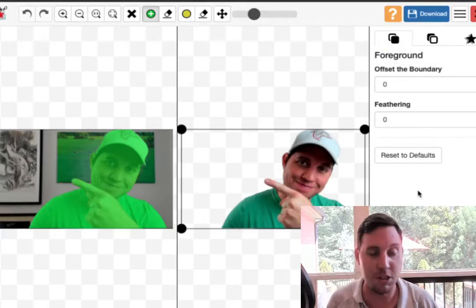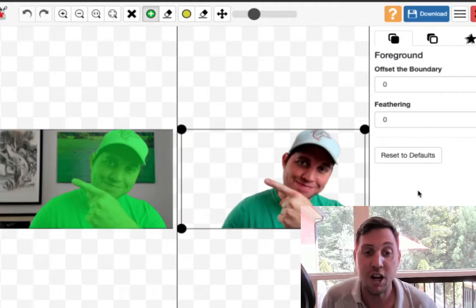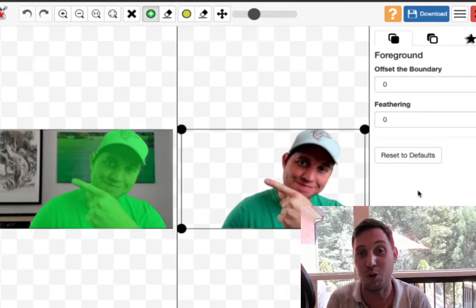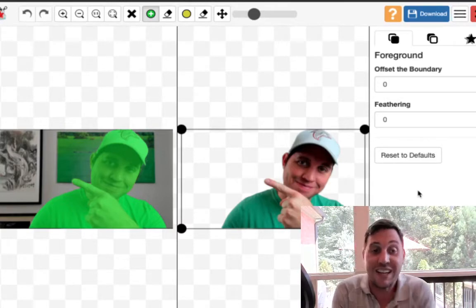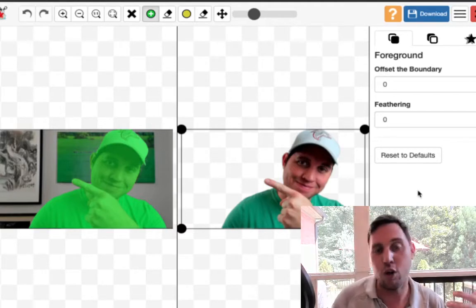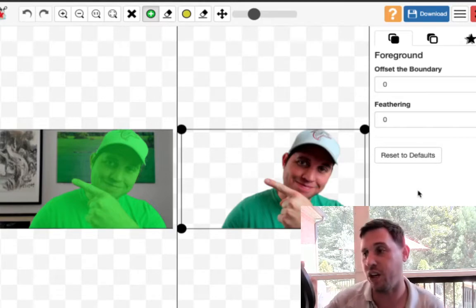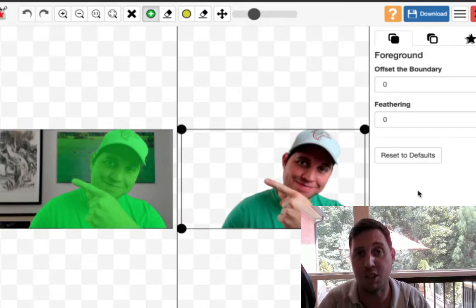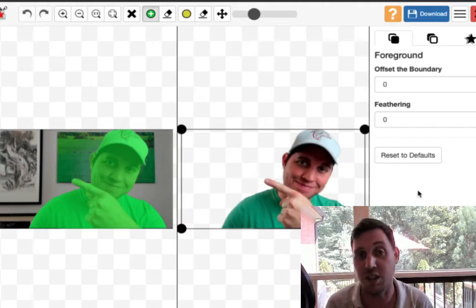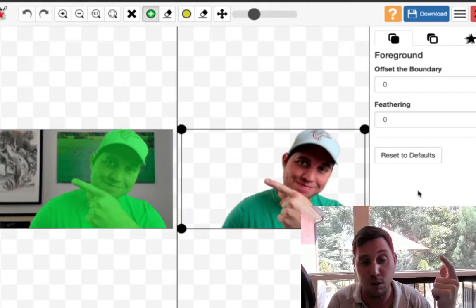Normally removing image backgrounds requires Photoshop or other software, which can be a pain. People don't use photoscissors because they don't know about it, and they just head to Fiverr since it's so popular. If you have an e-commerce store, an eBay store, or you're doing YouTube thumbnails and you've got too many things going on, you're happy to pay someone five to fifteen bucks to get it done.